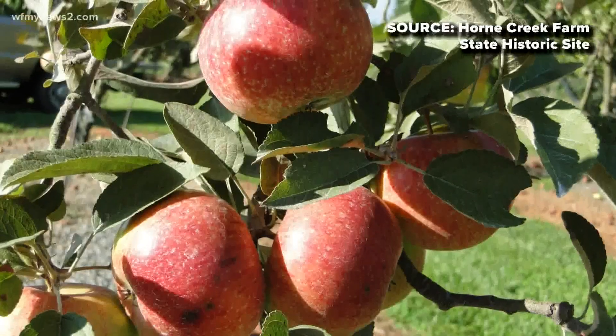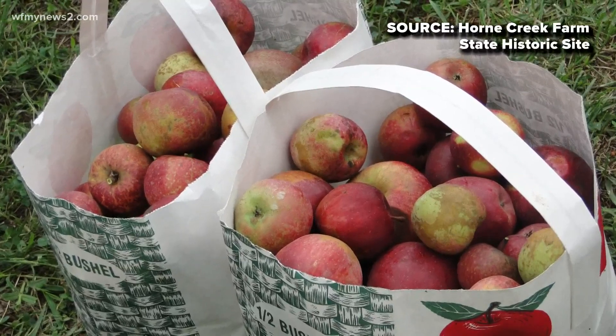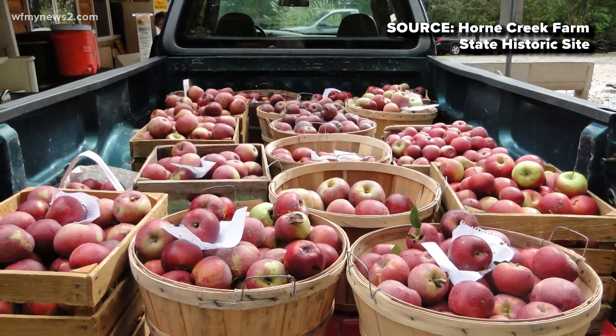How many apple varieties do you have, and how many are rare? We have over 400 southern-grown varieties of apples. Probably over 300 of them would be considered rare, and then probably 40 or 50 of them are extremely rare. We may have the only two left in existence in this orchard.